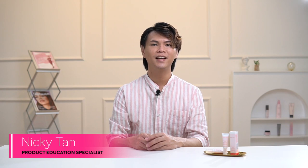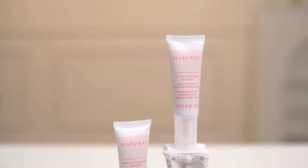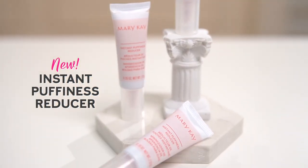Hello everyone, this is Nicky. I'm Mary Kay's product specialist and I'm here today to present our very first Mary Kay eye treatment product, Instant Puffiness Reducer.